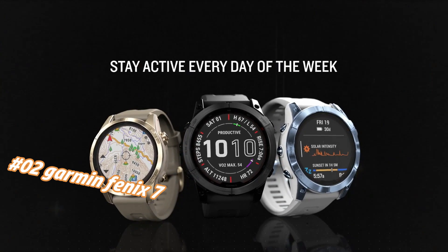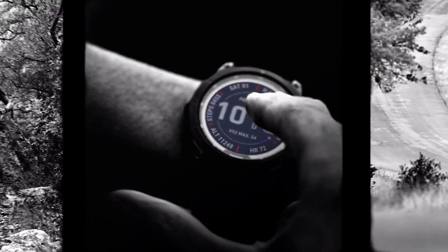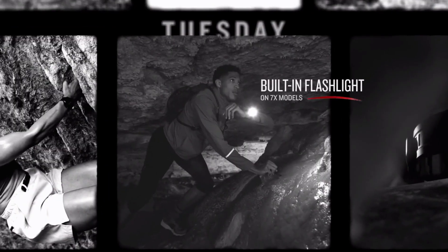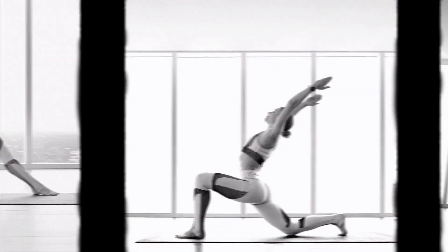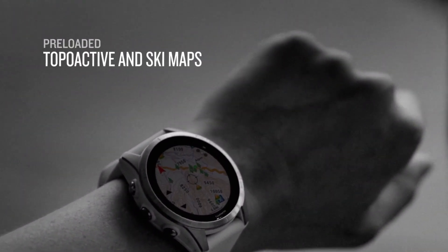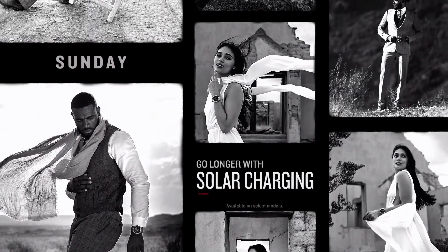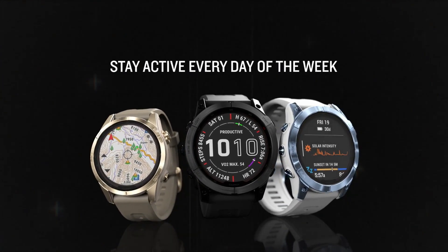Number two: Garmin Fenix 7. Nowadays price in US dollars is $999, but this will vary with time. Built to go strong all seven days of the week. Meets any athletic or outdoor challenge with cutting-edge training features, sports apps, and 24/7 health and wellness monitoring. Use trusted button controls or a new touchscreen interface to access performance insights and metrics. Monitors heart rate, respiration, stress, sleep, and more. GPS and outdoor navigation sensors guide your outings off the beaten path. Connected features include smart notifications, music storage, and Garmin Pay contactless payments.